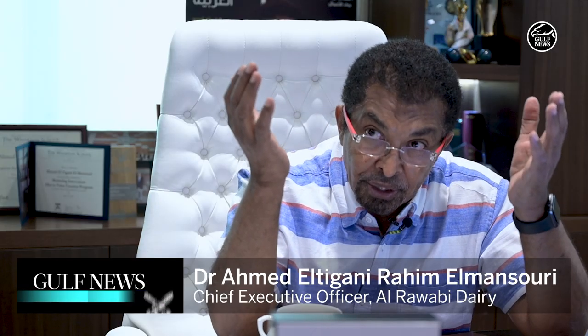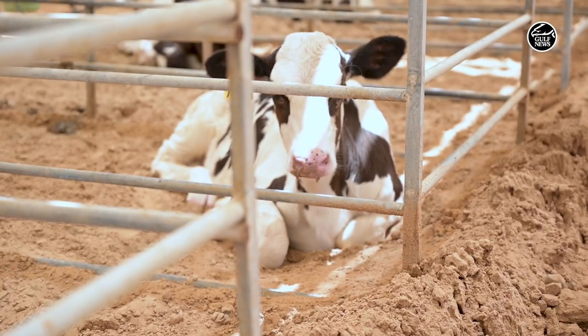These cows are coming from the northern part of Germany, northern part of Holland, which is very cold. They come here when the temperature and humidity goes up to 50 degrees. We are paying great attention to what we call cow comfort — to take good care of the cows and try to get for them an environment similar to what they were used to in the northern part of Europe.